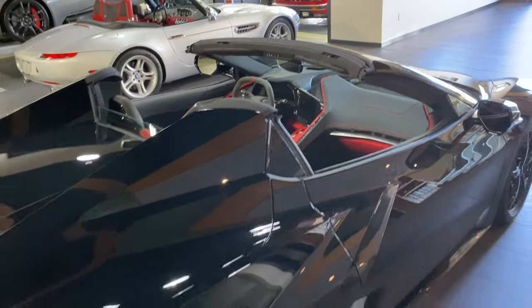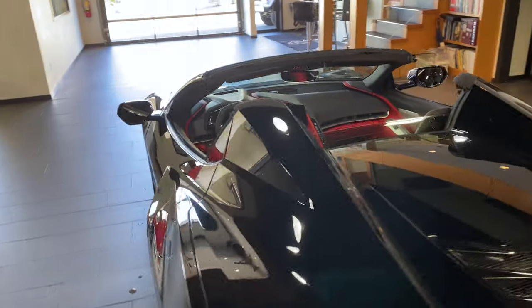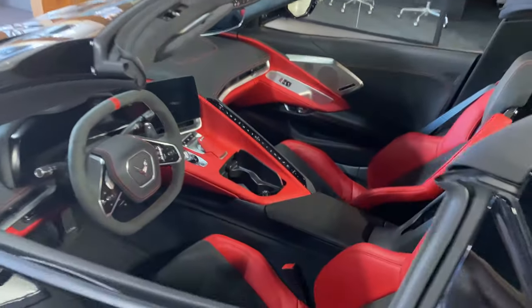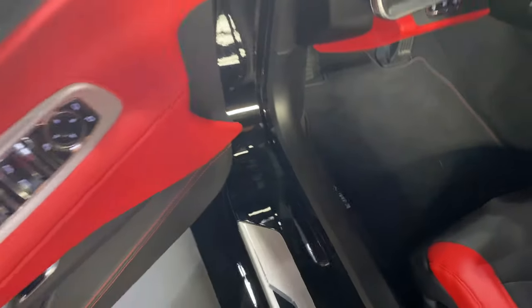It has premium auto, has the front axle lift for entry into low parkades or over very high speed bumps. Of course, it has both keys. Door sills are like new. Memory seats. Bose audio.